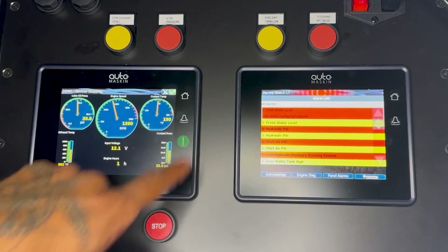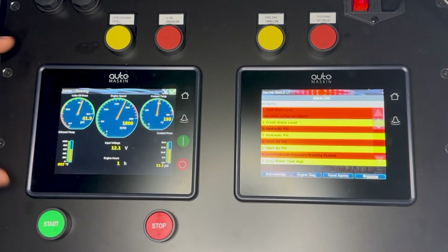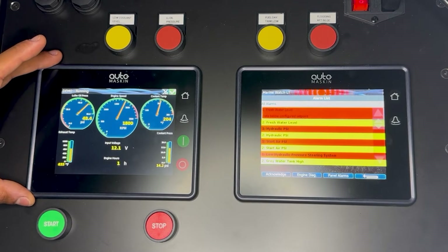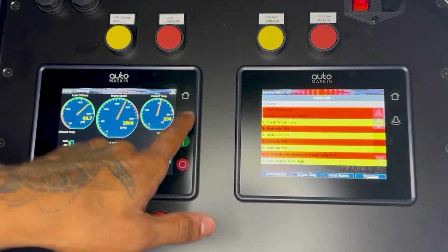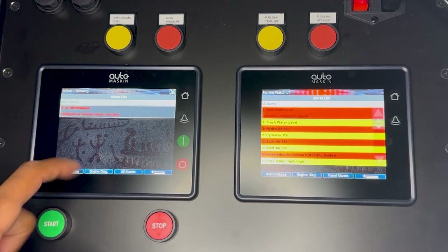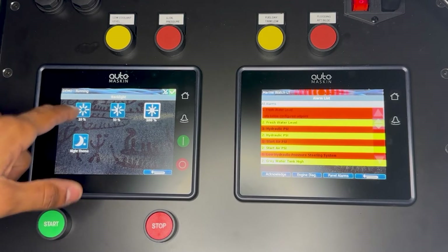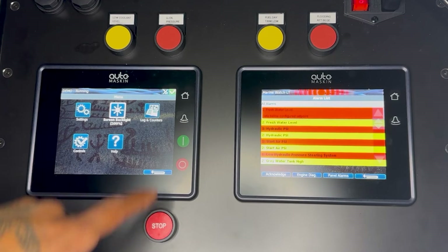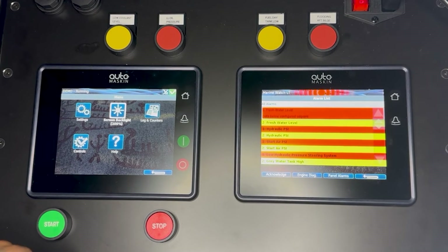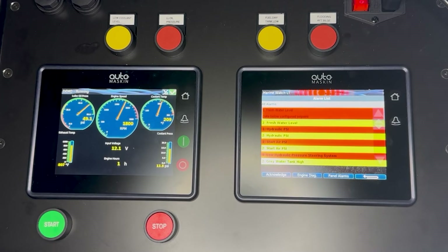We can stop the engine — you'll see 'engine stop' — and we can start the engine again. Within this panel we also have engine-specific alarms, so for example a low oil pressure alarm sounds, we go into our alarms, select the alarm, and acknowledge it. From our home screen we have backlight settings — we can lower the brightness, turn on night mode for nights. You also have logs and counters you can take on a flash drive; some customers use that for fuel consumption data and engine time.